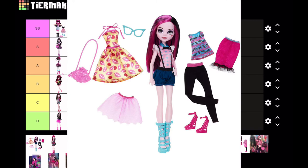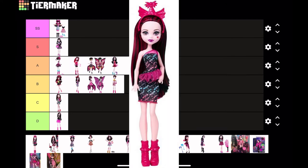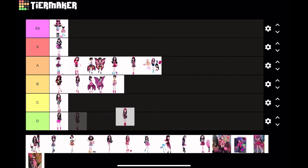Next is Lots of Looks Draculaura. I actually like this doll — I really like the blue outfit, which is technically just the base one with the blue glasses. It's just so pretty. I'm putting this at A tier, though the clothes could be better quality.